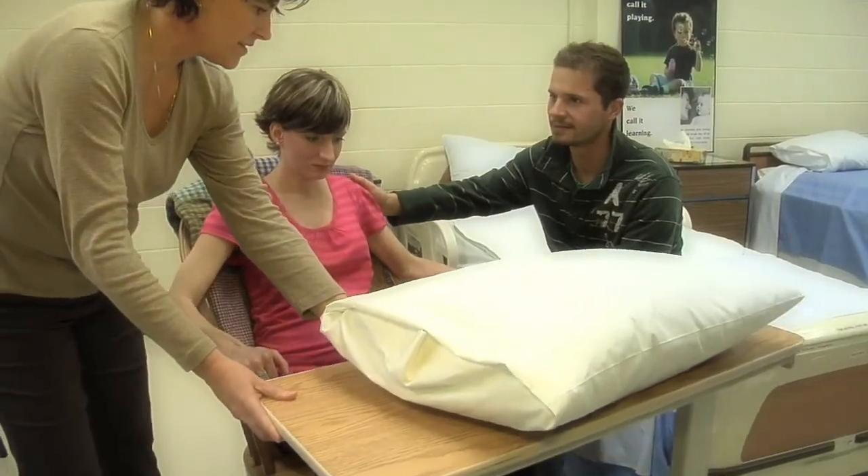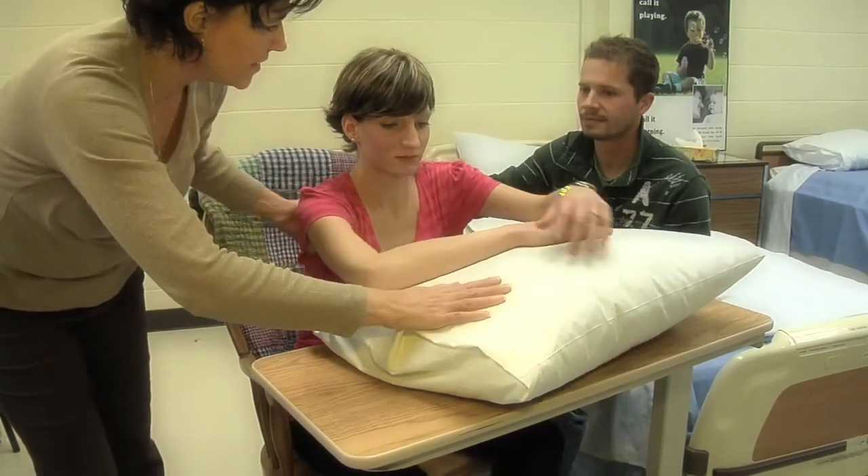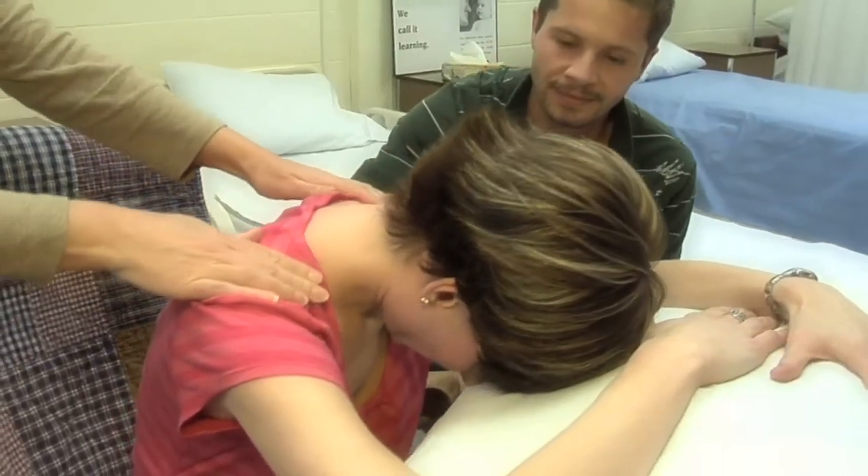It's a good idea for you and your support team to practice many different techniques before labor begins. Not all techniques work the same for everyone. Learning a variety of techniques now gives you more choices. Practicing them often will help you feel more comfortable using them when you are in labor.